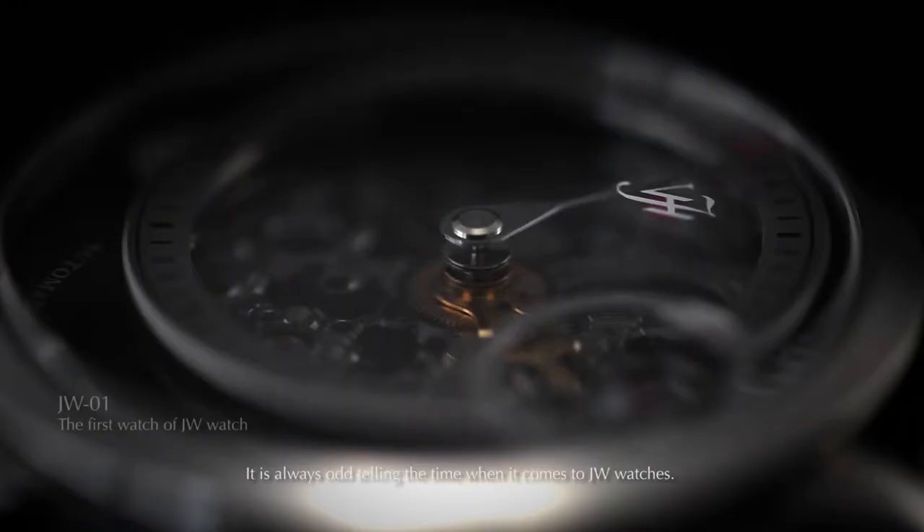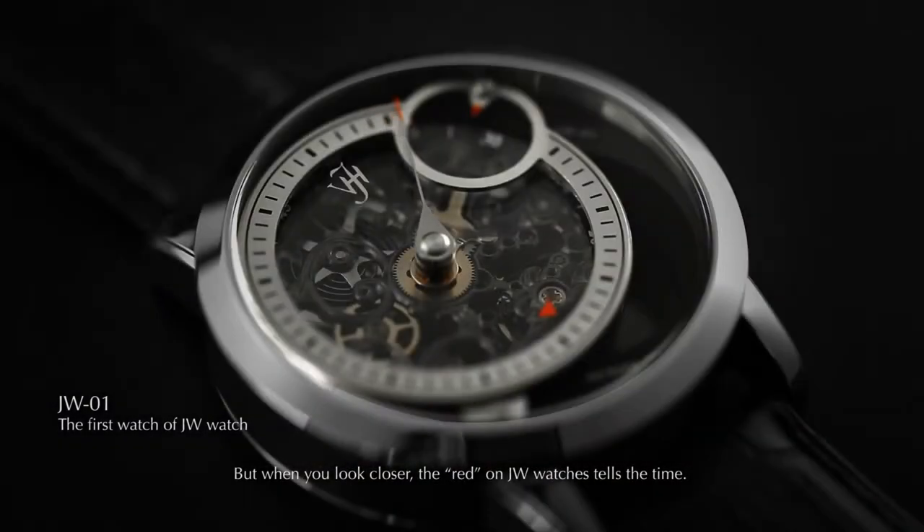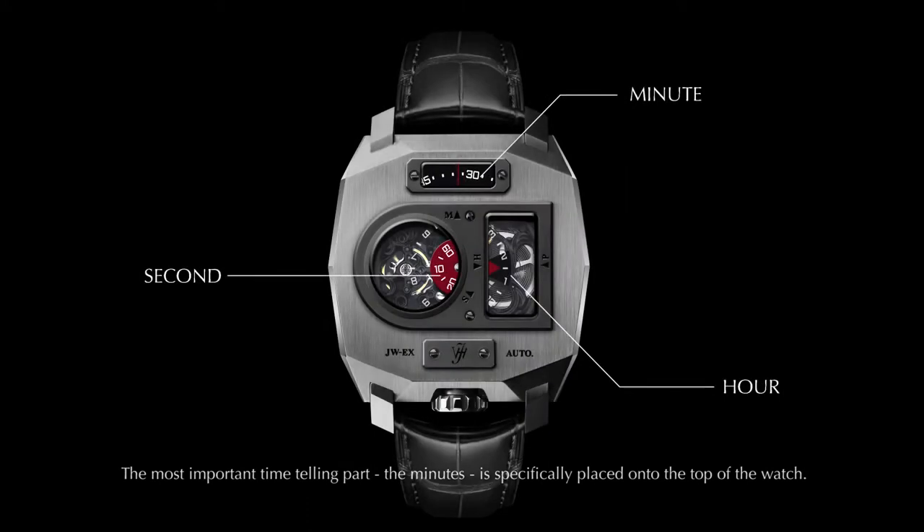It is always unique telling the time when it comes to JW watches. When you look closer, the red on JW watches tells the time. The most important time-telling part — the minutes — is specifically placed onto the top of the watch. Now you can tell the minutes at a glance.